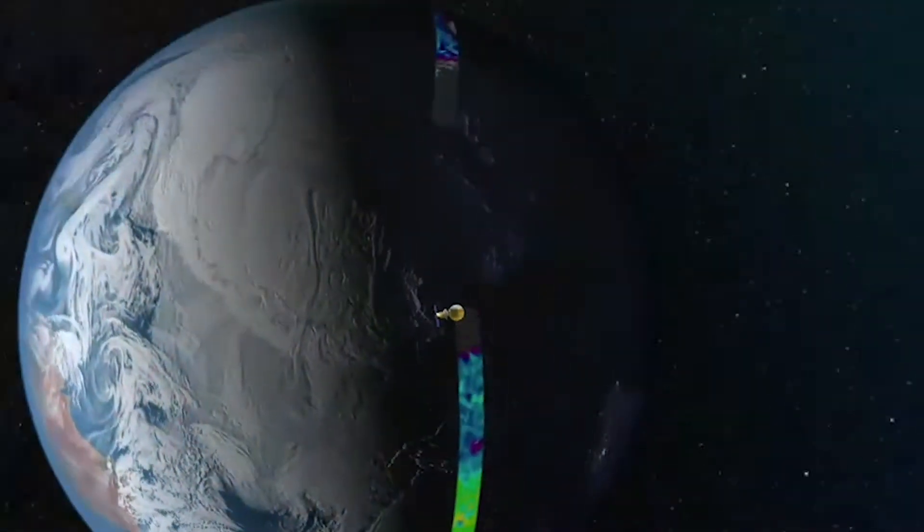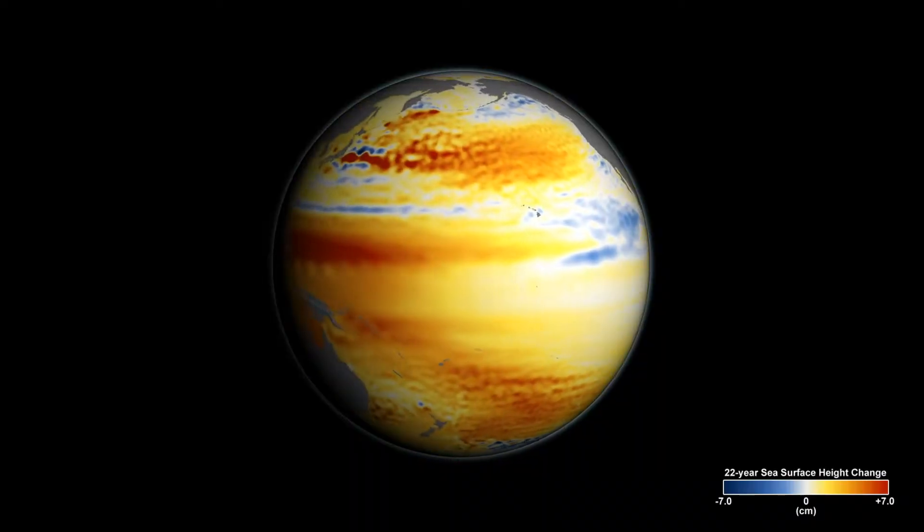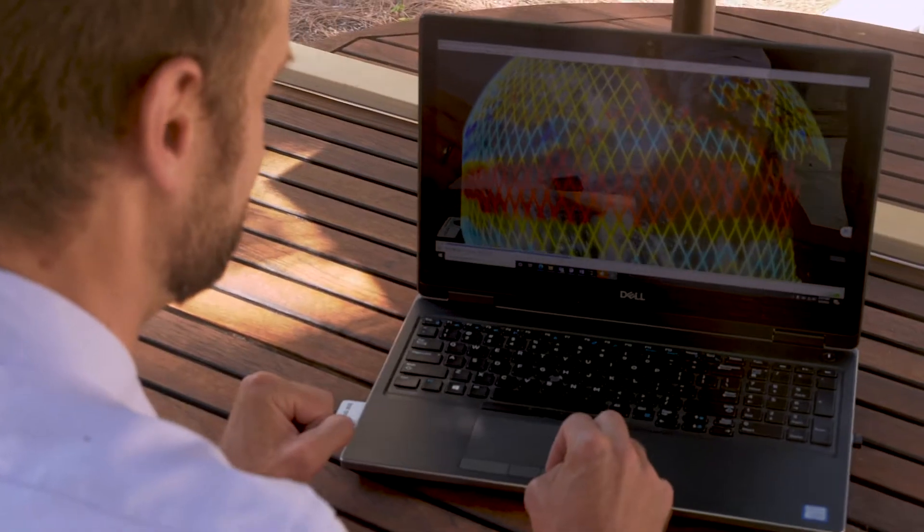My name is Ben Hamlington, and I'm studying sea level rise from space. Sea level rise is really interesting because the impacts are local, but it's a global problem. I've done a lot of work looking at sea level rise in particular locations, but on much broader scales and with the satellites, we have this global view.